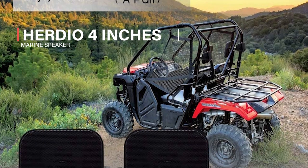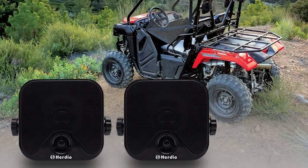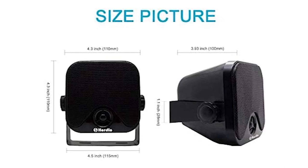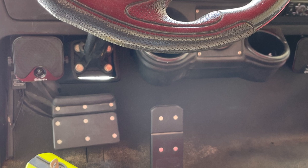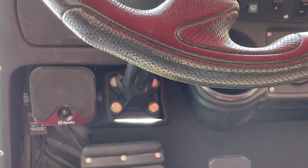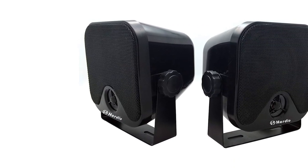Herdio 4 Inches Marine Speaker. Herdio is a professional audio speaker manufacturer with 10-plus years of experience. It has had a good reputation in in-ceiling speakers, outdoor speakers, marine speakers, and audio systems for many years. We integrate professional-grade audio technology and love for music into speakers. Herdio standards and superior quality bring you the ultimate user experience.